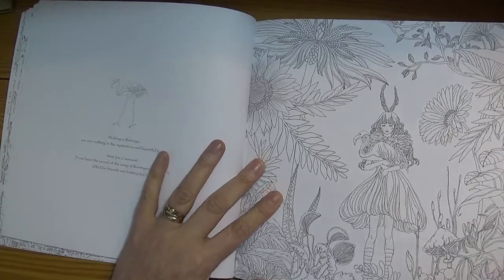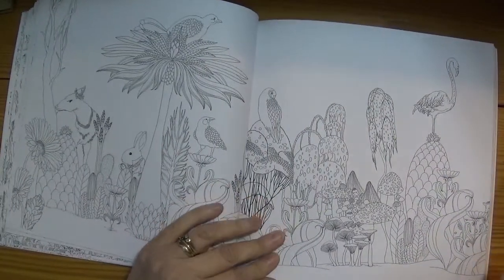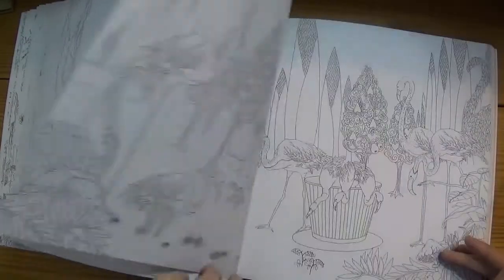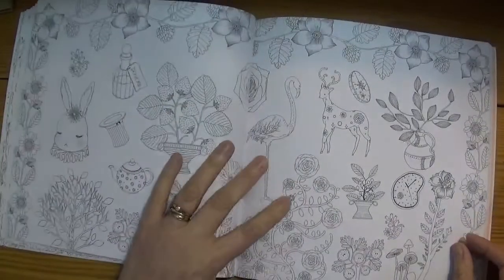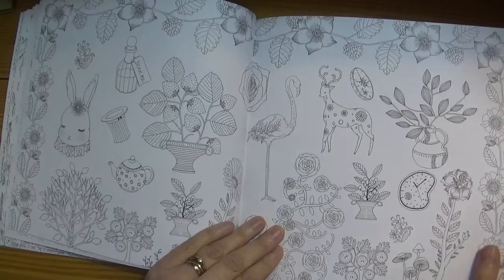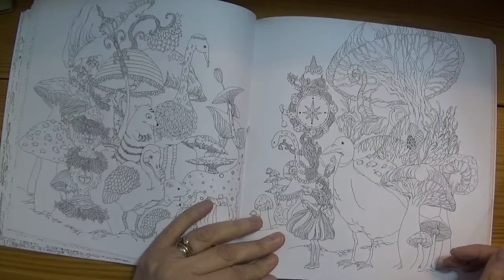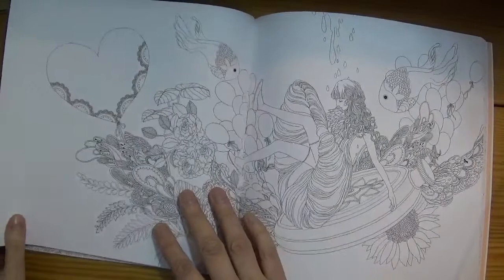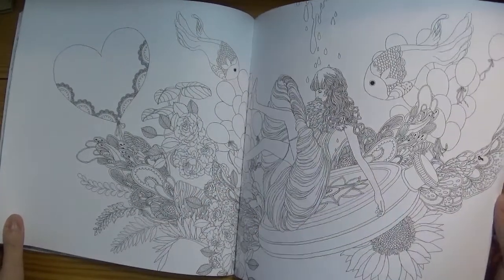Lots of plants, flamingos — I like flamingos, lots of flamingos — and lots of mushrooms. Some Salvador Dali-type clocks in here, and one sitting on a pocket watch.